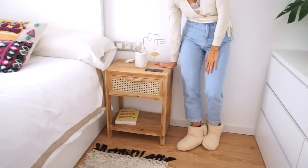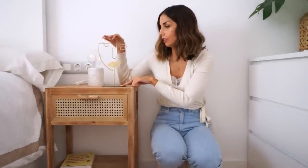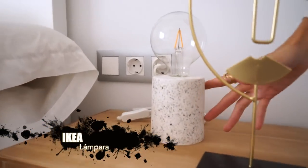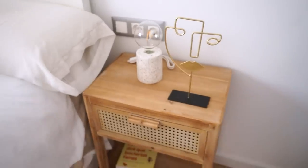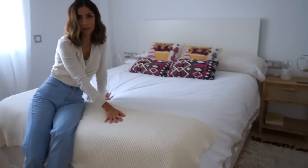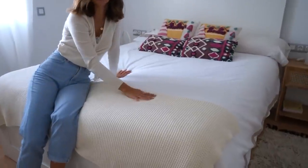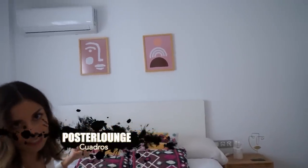Otro mueble que me encanta es la mesita de noche, de la tienda Casa, de madera con rejilla muy parecida a la silla del escritorio. Una figurita metálica como la cara de una mujer también de Casa. La lámpara también os la enseñé en el haul de decoración, es de Ikea, pesa un montón pero me gustó muchísimo. Las alfombras son de Natura pero tienen bastante tiempo. La cama es de Ikea, la tengo hace un montón de años, tiene dos cajoneras en cada lado, en total cuatro, para almacenar sábanas, pijamas. La manta acolchada tipo ganchillo es de Ikea, los cojines son de Zara Home pero antiguos, y los dos cuadros de arriba son de Poster Lounge.